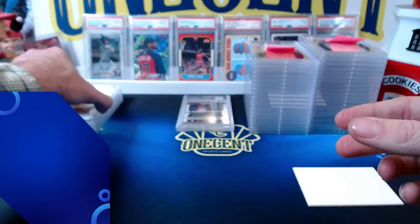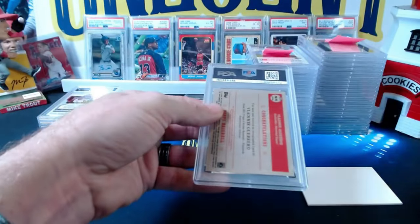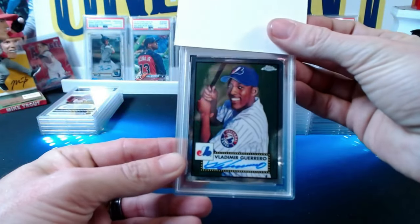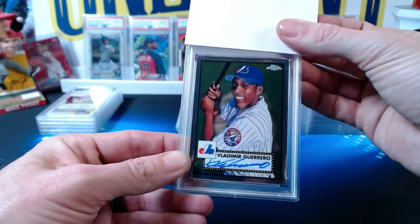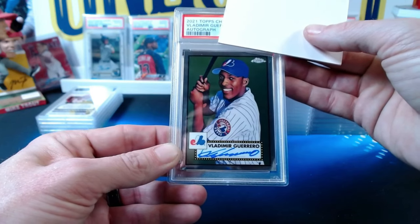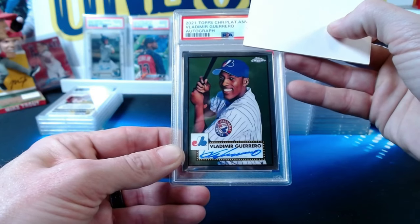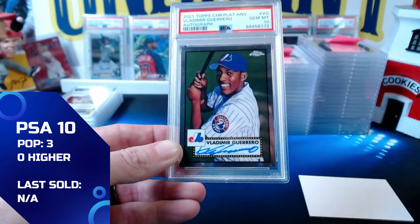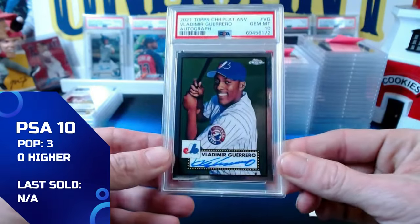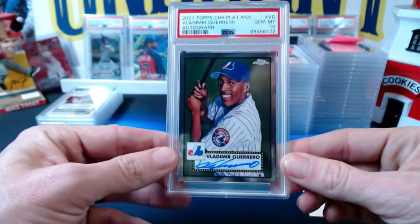Now we go to Patreon Geary. He hit this card in a break — a 2021 Topps Chrome Platinum Anniversary Vladimir Guerrero autograph. One of my favorite baseball players of all time — senior, not junior. This comes in at a gem mint 10. Congrats Geary, pulled it straight from a break and it comes back as a 10 — very awesome card.